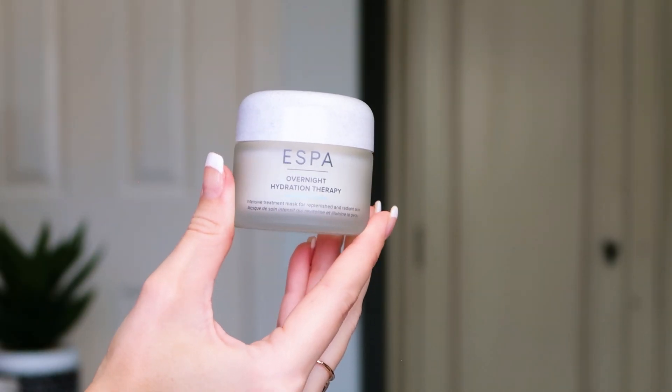Another full size — 55ml again — this is the Overnight Hydration Therapy Mask. It's an intensive treatment mask for replenished and radiant skin, so it's like the skincare variation of the hair mask we just looked at. Very nourishing, designed to leave skin looking and feeling radiant and replenished. We're getting to that time of year when things get chilly and our skin changes — lots of flare-ups, redness, and dryness as the seasons transition. This is a lovely product to have on your bathroom shelf.